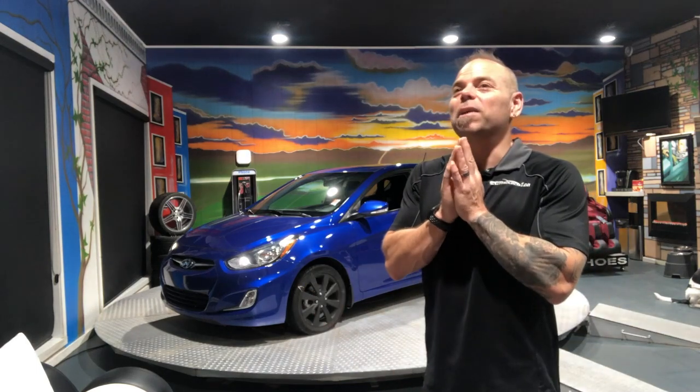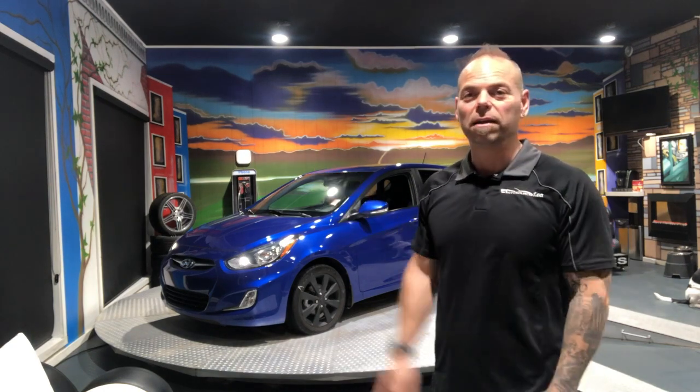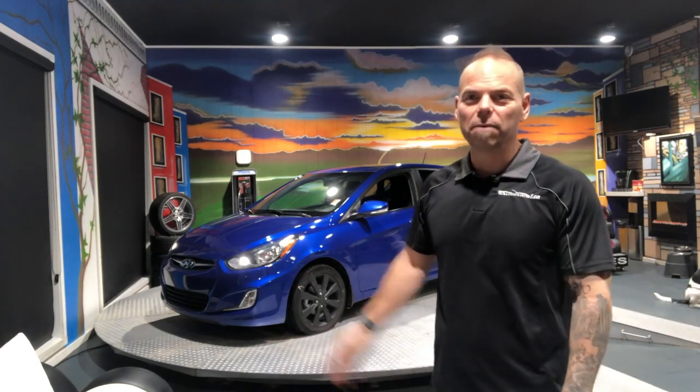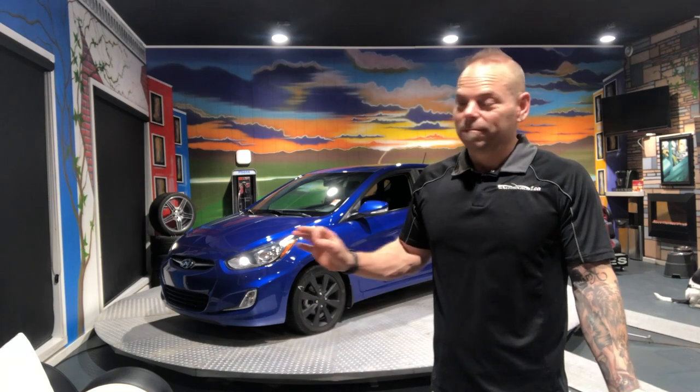The best part, other than the reliability, is they're extremely high in fuel economy. You're not going to be spending a pile of money on gas. You know, that time is coming again soon. If you just need a commuter car, something to get back and forth in our community of Warman, Martinsville, Hague, wherever, something on the highway — you're not going to spend a pile of money on it.